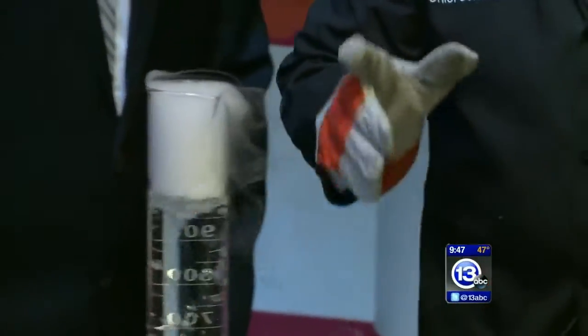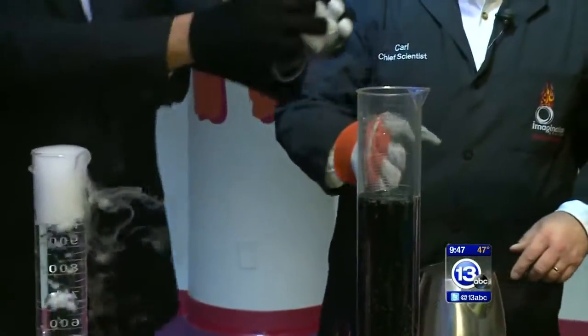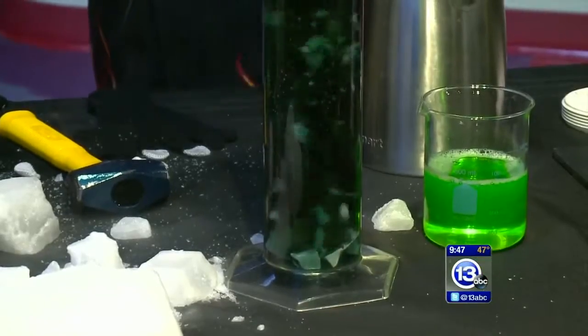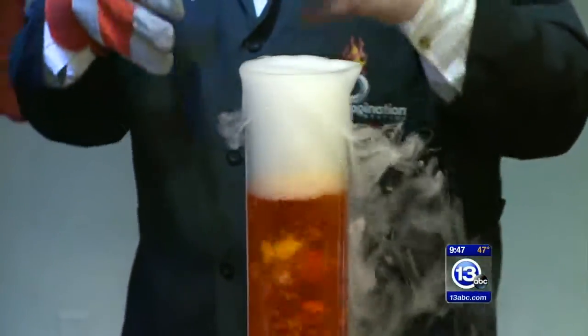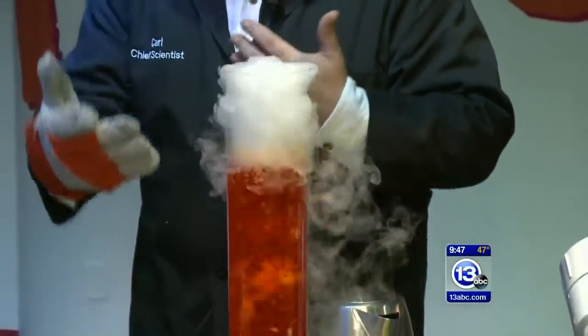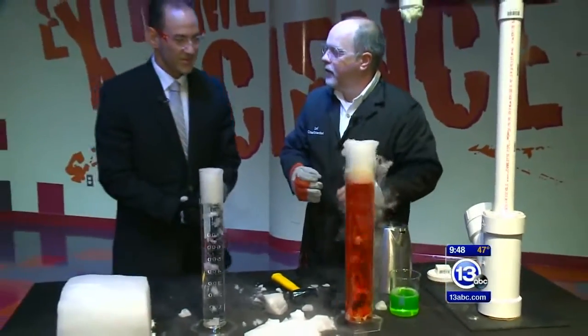What we could do is something a little more interesting — grab a few more pieces and toss them into this container. This container has water in it with an acid-base indicator. The water was neutral to begin with, and as that carbon dioxide gas begins to dissolve in the water, it creates carbonic acid. If you've ever drunk a soda and gotten that little extra bite from the carbonation, that's carbonic acid.